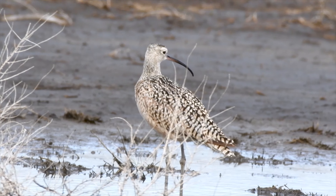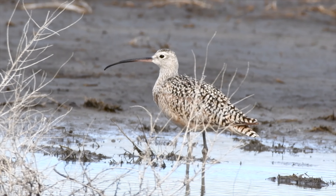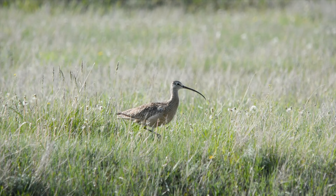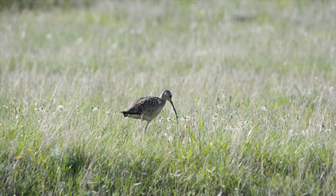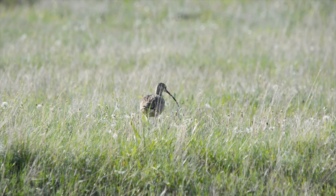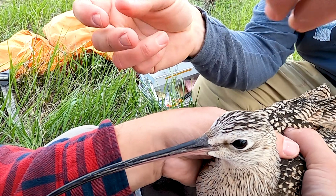Long-billed curlews are on the North Dakota Species of Conservation priority list because their population has declined. They're also seen as an indicator species for the health of grasslands and agricultural lands. The population decline has happened disproportionately in different areas, driving interest in understanding the full annual cycle and identifying limiting factors and threats affecting different populations.